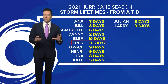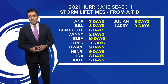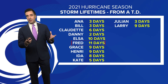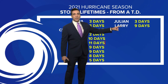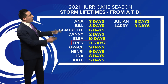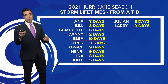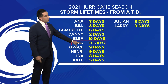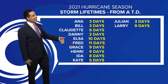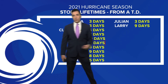We've been talking about Larry for quite some time — the first advisory came out when it became tropical depression number 12, and that was nine days ago. When compared to all the other storms so far this season, it is not the longest-lived yet, but it likely will be, surpassing Fred, which was around for 11 days. I think we're going to add at least another two days to Larry's lifespan, and probably even more than that.